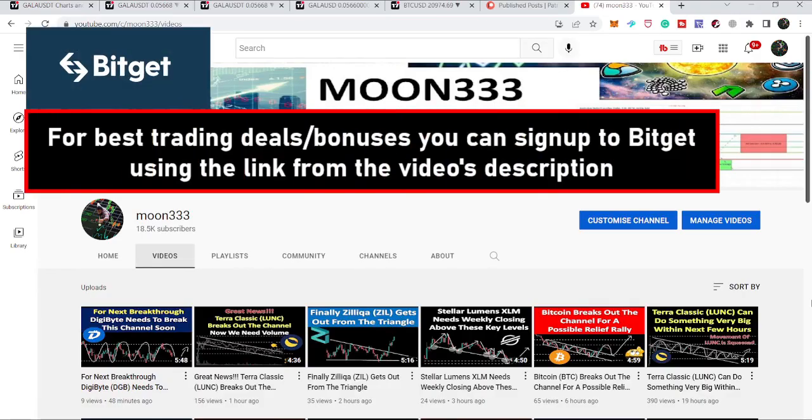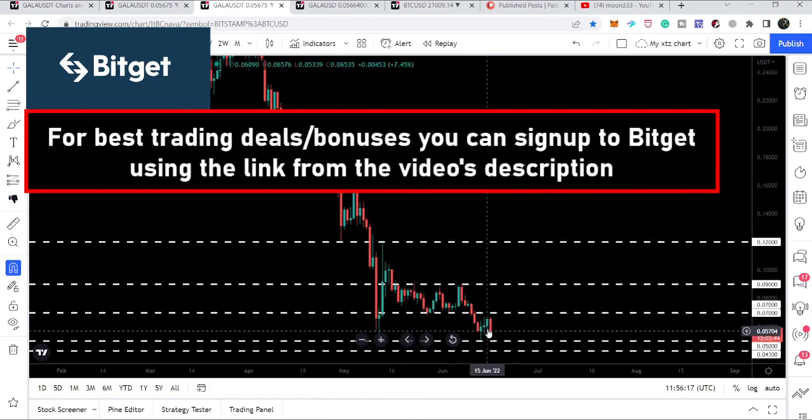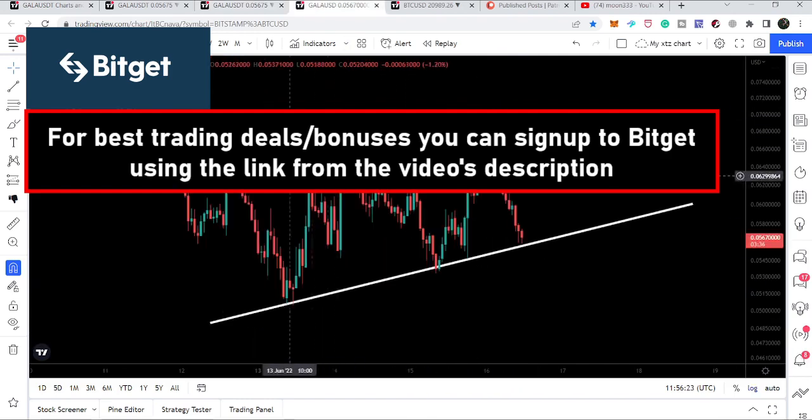Hey friends, this is Atif. Welcome to the new update on Gala token. Gala has dropped at a very significant support and after a short rally it is again moving down to test this support once again. In today's video we will take a look at this move and I also want to show you another rising wedge pattern that Gala token has formed.